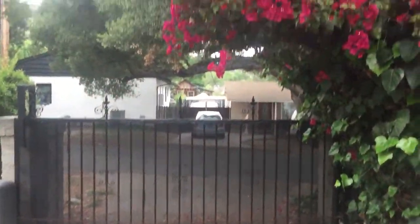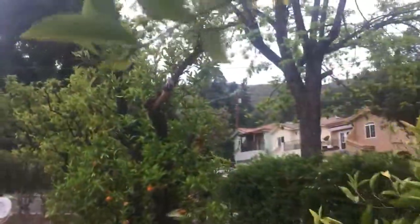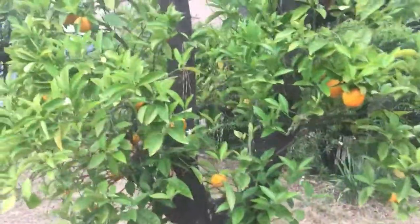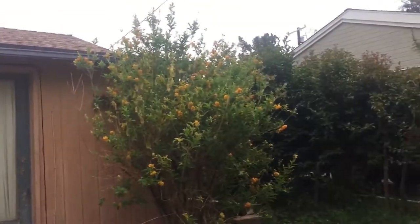We have orange trees — look at these oranges! We have three of those trees: one, two — the light's a little better — orange trees, and the third tree there. I got my bush I gotta trim too. But here are the birds — look at all the bird feed on the ground.